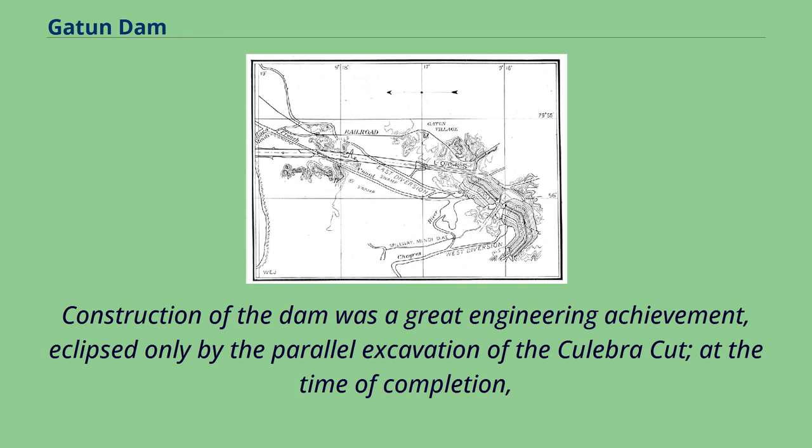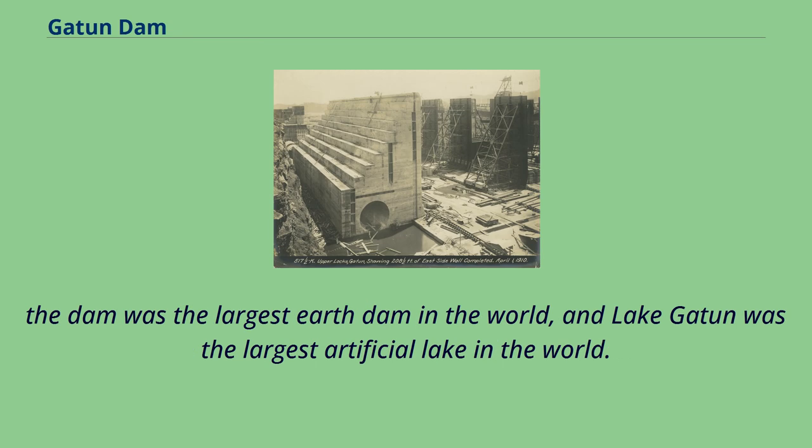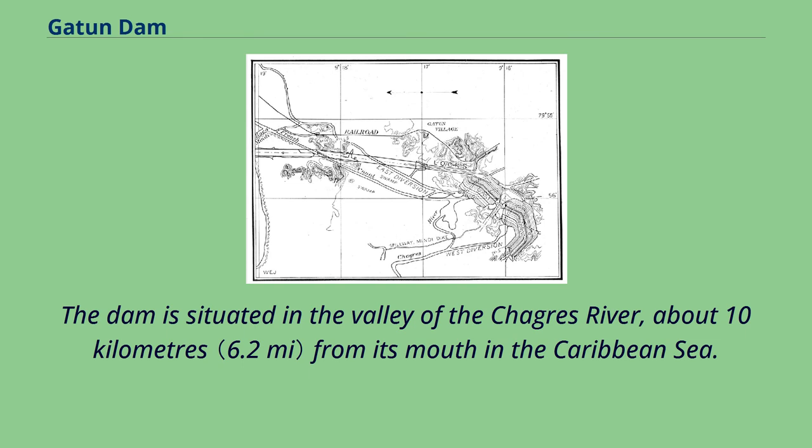Construction of the dam was a great engineering achievement, eclipsed only by the parallel excavation of the Culebra Cut at the time of completion. The dam was the largest earth dam in the world, and Lake Gatton was the largest artificial lake in the world. The dam is situated in the valley of the Chagras River, about 10 kilometers from its mouth in the Caribbean Sea.